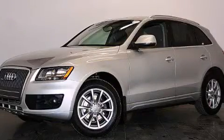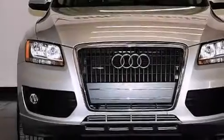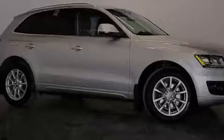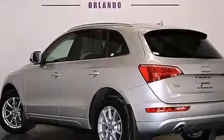This is a 2012 Audi Q5 — functional utility for a modern lifestyle. It features a 2.0-liter four-cylinder engine, an eight-speed automatic transmission, and all-wheel drive. Plus, having just come off lease, this Audi is in like-new condition.